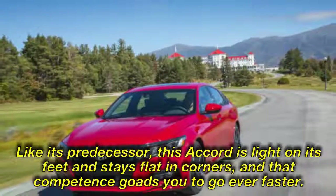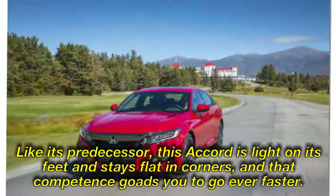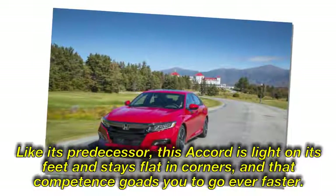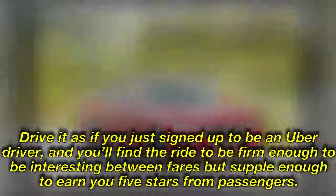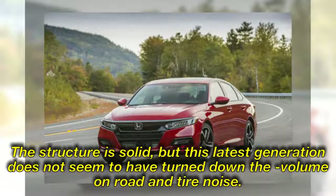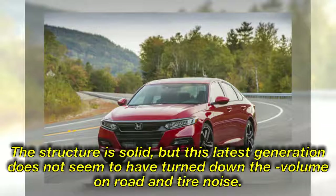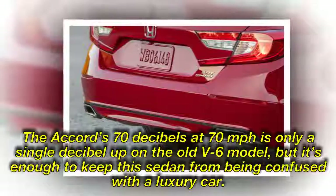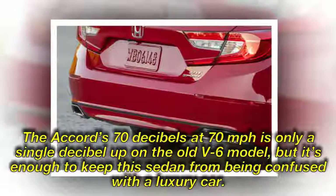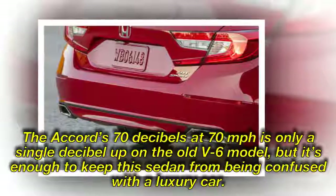Like its predecessor, this Accord is light on its feet and stays flat in corners, and that competence goads you to go ever faster. Drive it as if you just signed up to be an Uber driver and you'll find the ride firm enough to be interesting between fares, but supple enough to earn you five stars from passengers. The Accord is solid, but this latest generation does not seem to have turned down the volume on road and tire noise — its 70 dB at 70 mph is only a single dB up on the old V6 model, but it's enough to keep this sedan from being confused with a luxury car.